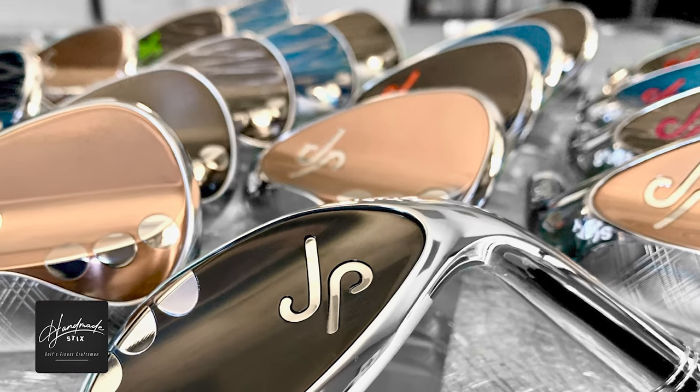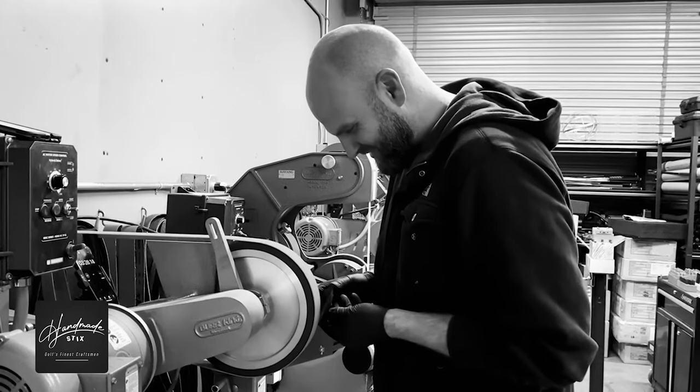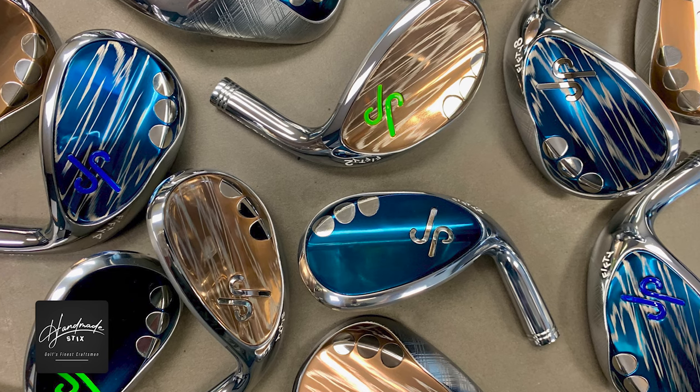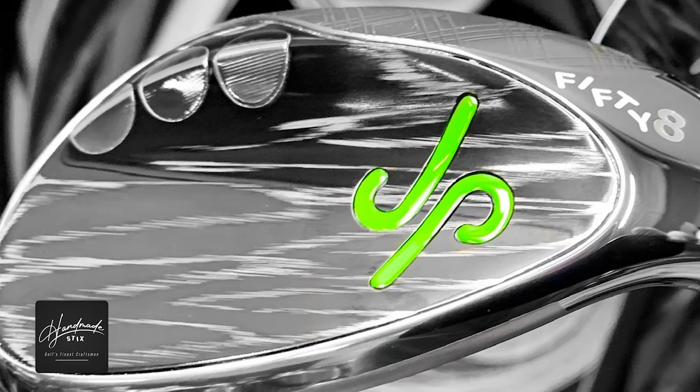Some rules are made to be broken. For years, J.P. Harrington has used that fact as a North Star throughout his standout career in the golf equipment industry. From small-town Wisconsin to the far east of Japan, golf has taken J.P. around the world, and at every stop, the master craftsman continues to hone his talents.